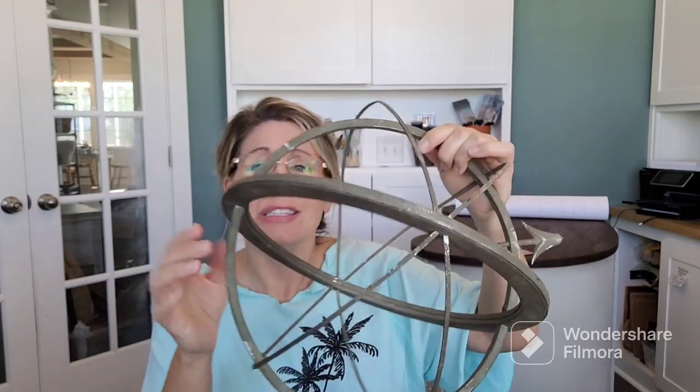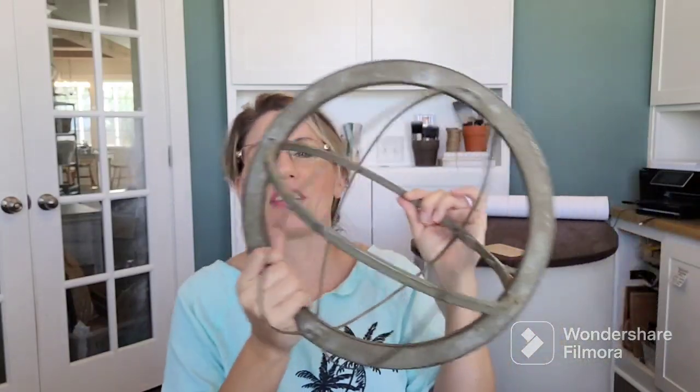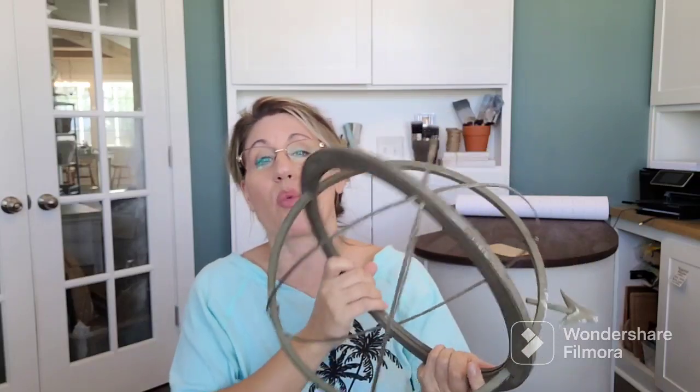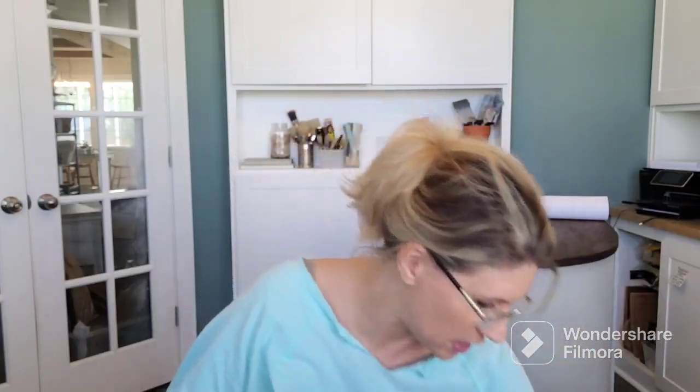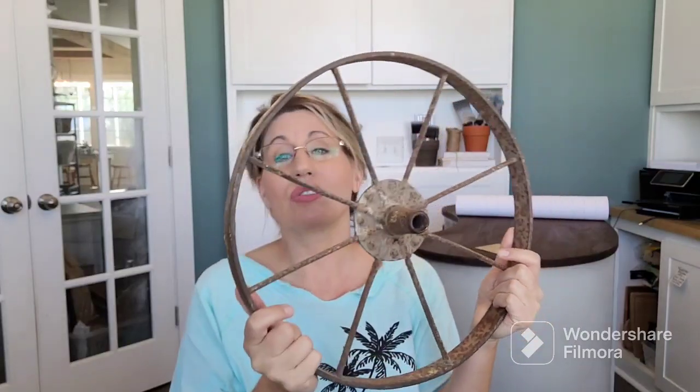At that same flea market, I found this — it's just cool. A guy was clearing out his grandpa's stuff and said just make him an offer. I picked this up because it would make a great little centerpiece on a table, on an outdoor table, in the garden — what a cool decoration. And then I had to pick up this old wheel. You don't find them a lot, and if you do they're super expensive. It's not a huge one but it's a cute little outdoor garden decor piece. It's super heavy — of course the girls volunteered to carry things.